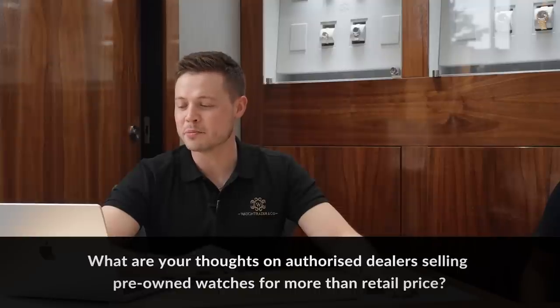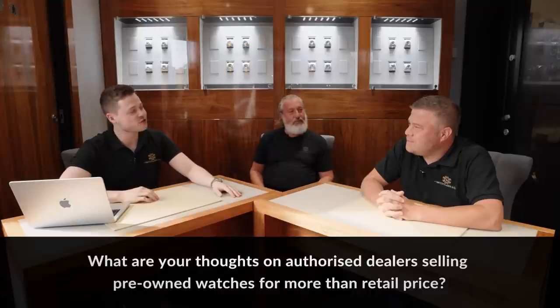This one's a juicy one. Watch You Wearing wants to know: what are your thoughts on ADs selling pre-owned Rolex watches for more than retail prices? I think what they've done is they've seen the grey market — they've seen brands like ourselves selling probably more watches than Watches of Switzerland sell on a weekly basis when the hype was really in hype. I think they could corner the market, but they haven't got the skills or the right people who actually know the second-hand market. I don't think they've got the knowledge within the team to value a watch and then reassess the price that goes out to the customer.